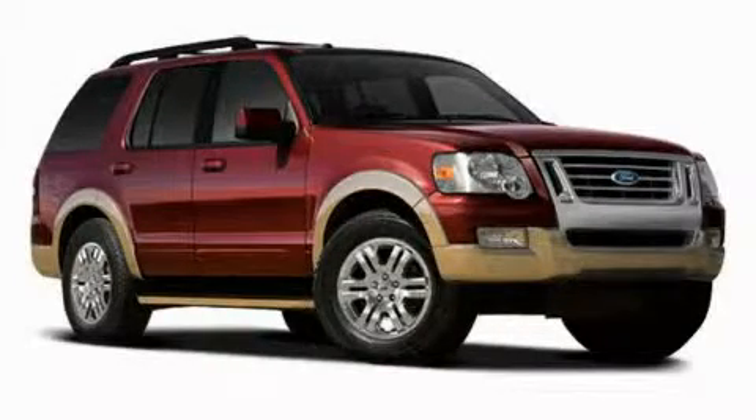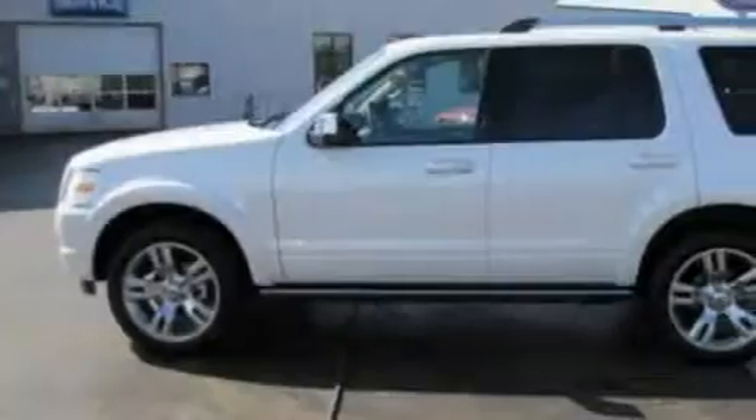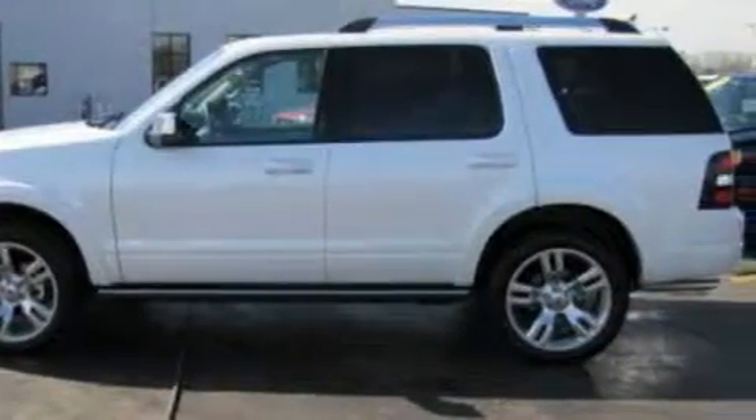This is a brand new 2010 Ford Explorer, a vehicle with safety, comfort, and space. It has a six-cylinder engine and an automatic transmission.